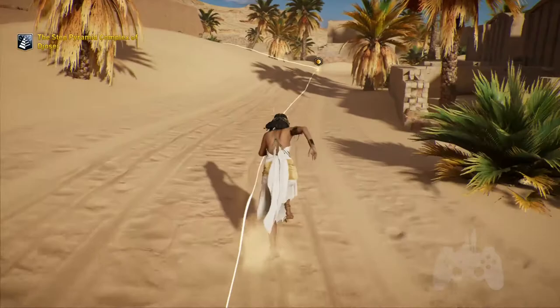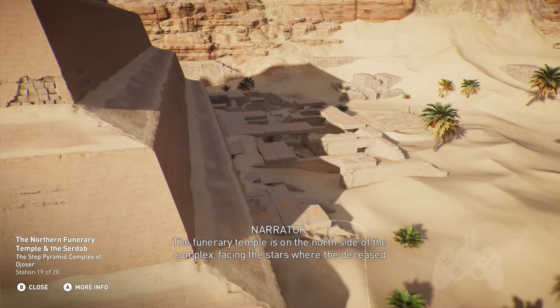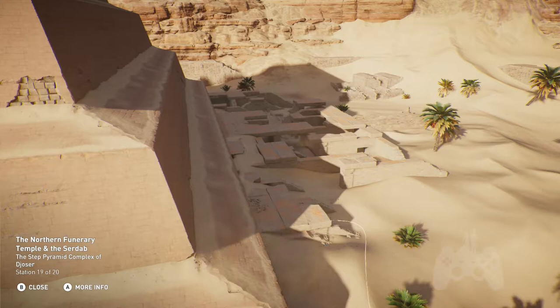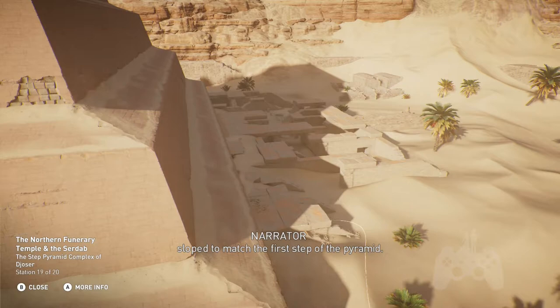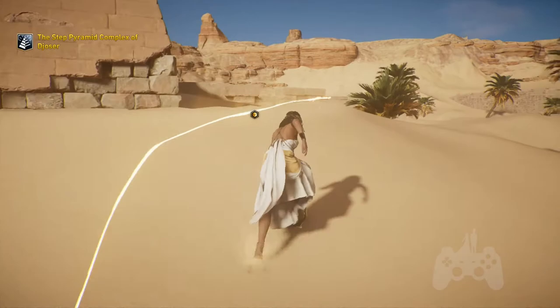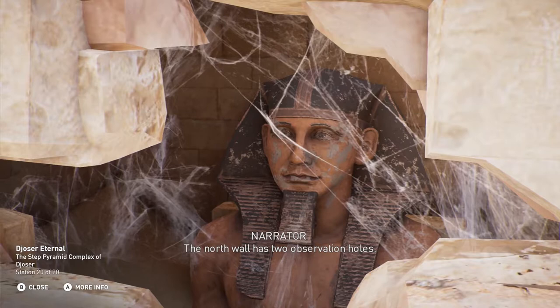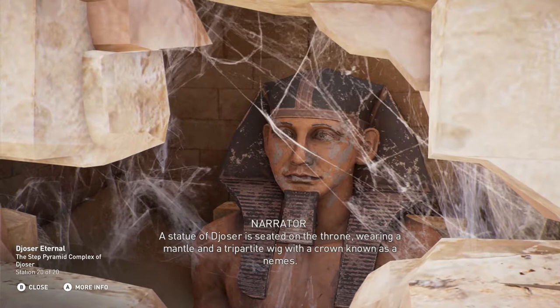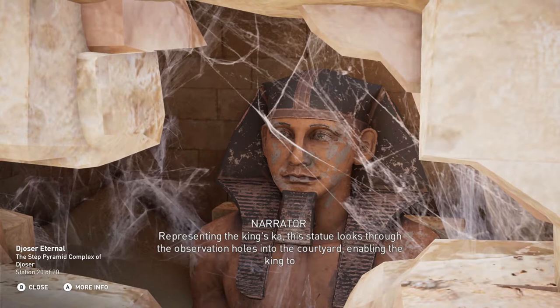The funerary temple is on the north side of the complex, facing the stars where the deceased ruler was believed to travel after death. Within this temple was the pharaoh's serdab, or cellar — a small enclosed space with one wall sloped to match the first step of the pyramid. The north wall has two observation holes. A statue of Djoser is seated on the throne, wearing a mantle and a tripartite wig with a crown known as a Nemes. Representing the king's Ka, this statue looks through the observation holes into the courtyard, enabling the king to observe the ceremonies and receive offerings in the afterlife.